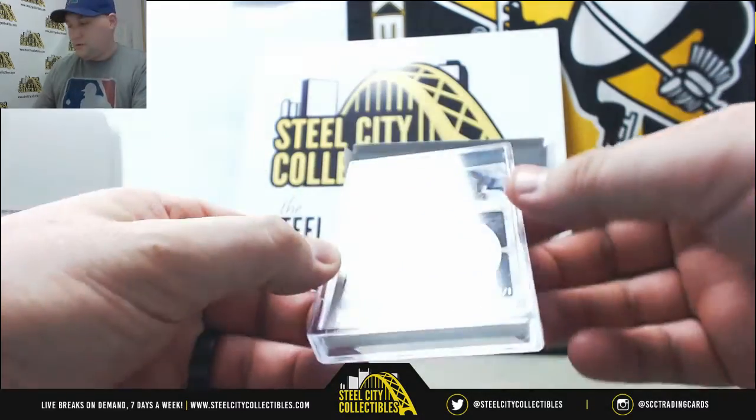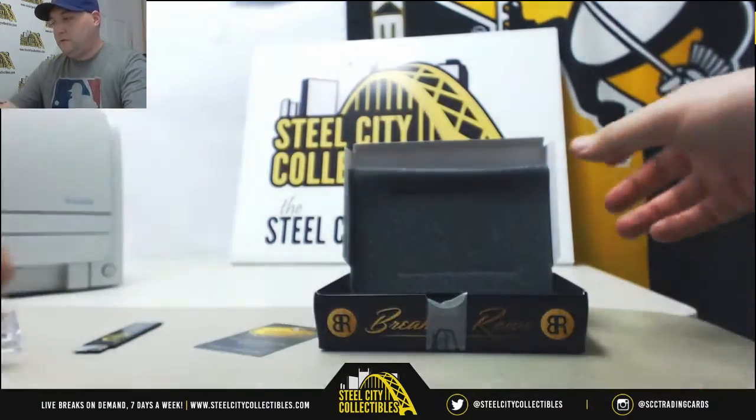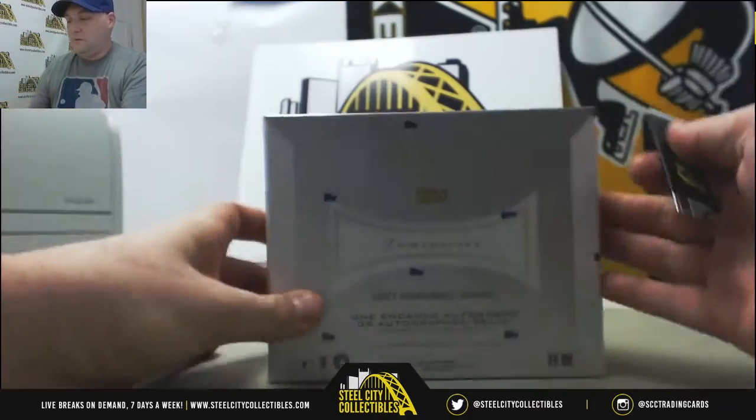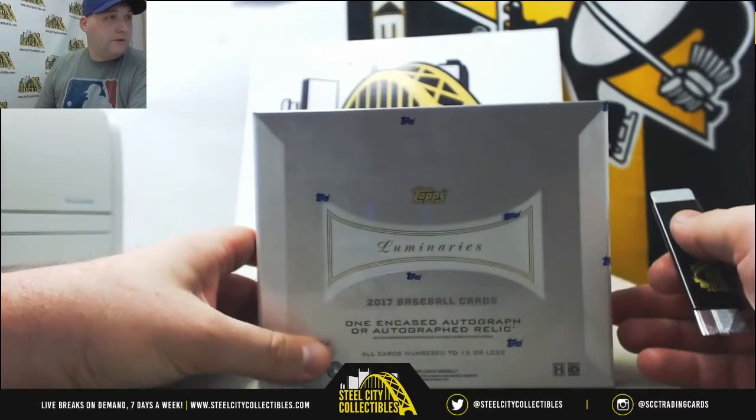Nice Encore signature. Very nice. See if we can keep the momentum going with Luminaries. One encased autograph or autograph relic per box.